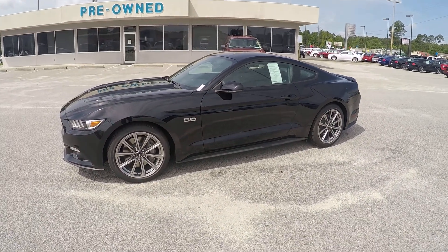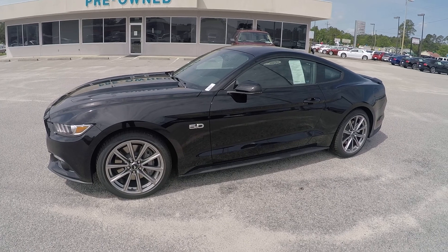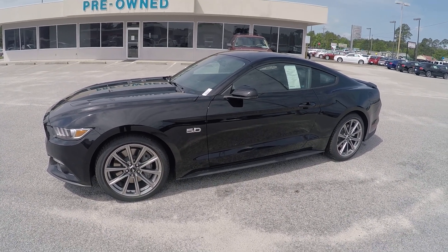Once again, that is your 2015 Ford Mustang GT. If you have any other questions, please feel free to give me a call — my number is 912-623-2808. Thanks Tommy, you have a great day.